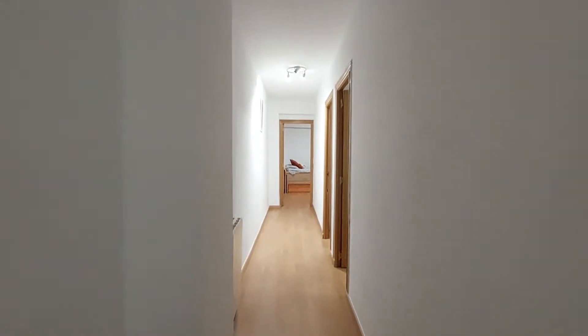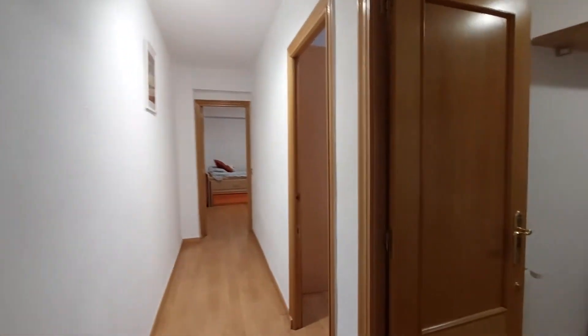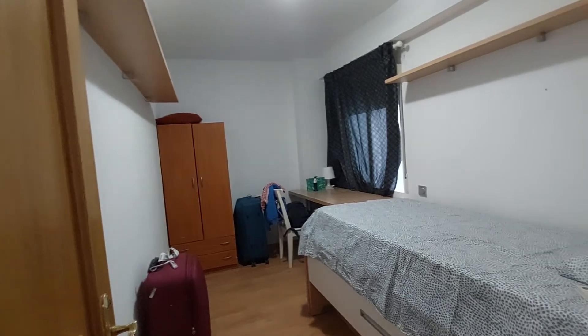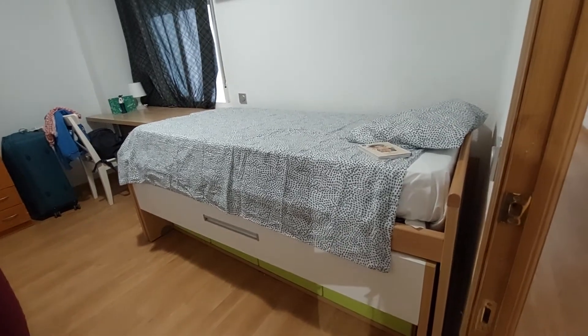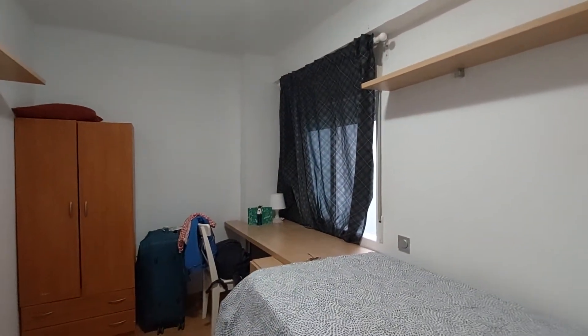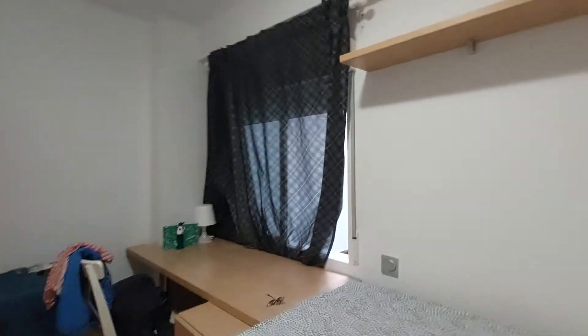As I said, there are currently people living here, so you are going to see personal stuff in some of the bedrooms. For example here you have backpacks and a suitcase, but you can see the room. You have a single bed, some storage space under the bed, a bookshelf on the wall, a desk, a chair, and a closet over there. And you have a window.